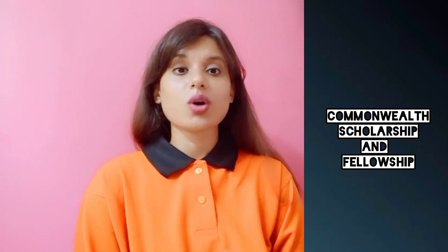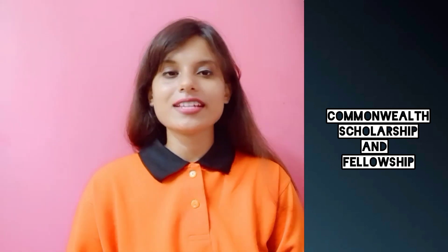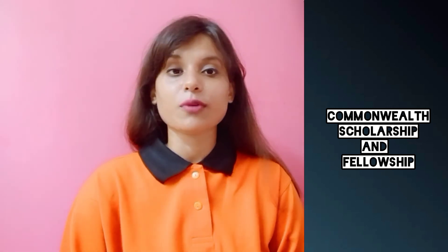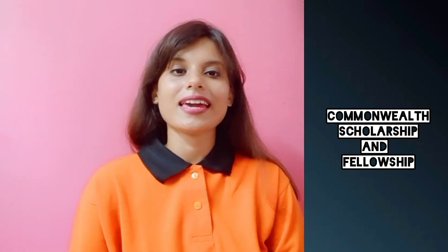That was the entire discussion for the Commonwealth Scholarship program. If you want to apply, go to the official website and apply if you think you are eligible. We are going to meet once again in our next class.